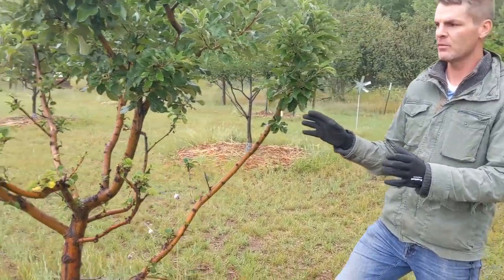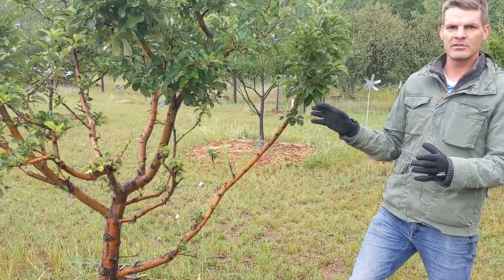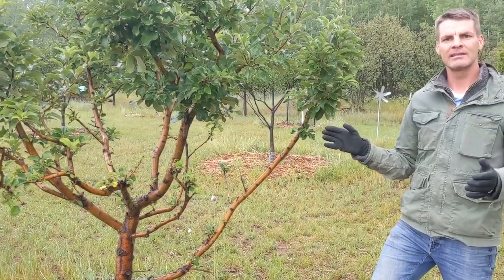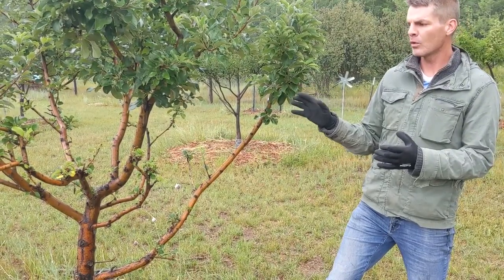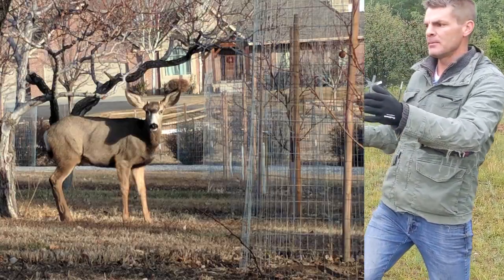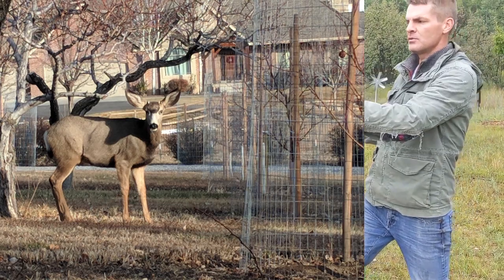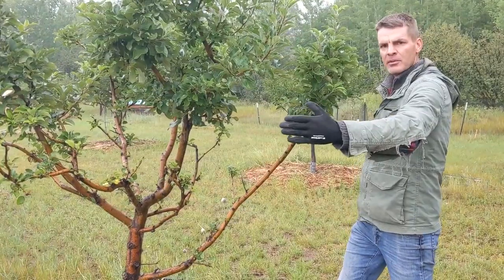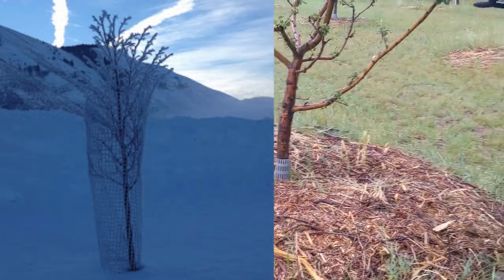If they're hungry they will eat whatever they want and there's nothing you can really do about it. We do have a small fence around the orchard, but unless it's 12 feet high the deer will just hop over it like it's nothing. Fencing is definitely an option, but what I've found to be more effective is a fence around each individual tree, right at the drip line, so they can't reach any of the branches or leaves. That's a pretty good deterrent.